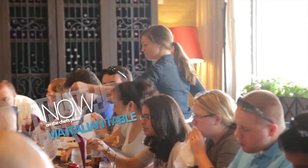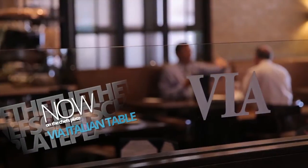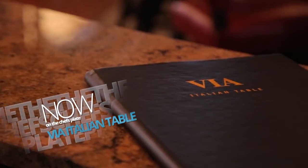I am here at Via Table in Worcester with Caitlin Carolyn and this place is gorgeous. It's very homey and it's very inviting.